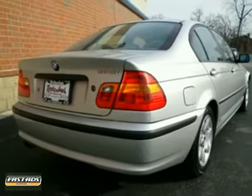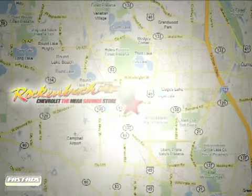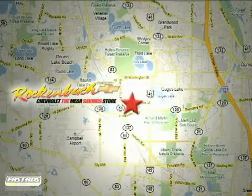Come in for a test drive. That's Rockin' Box Chevrolet. We're conveniently located at 1000 East Belvedere Road in Grayslake, Illinois, between routes 83 and 45.